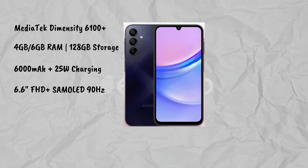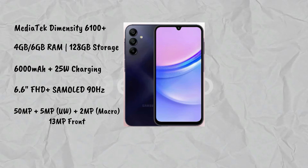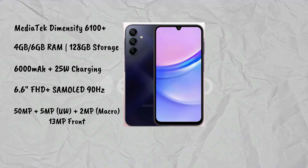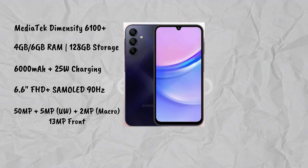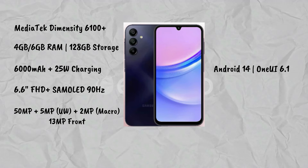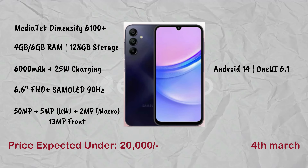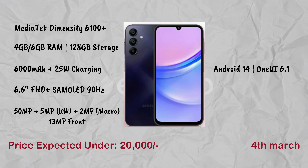It has a 5,000mAh battery with 25W fast charging, and a 6.6-inch full HD display with 90Hz refresh rate. The camera setup includes a 50MP main, 5MP ultra-wide, and 2MP macro. The front camera is 13MP, running Android 14. Expected price is ₹20,000 and launch date is 4th March.